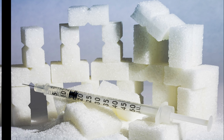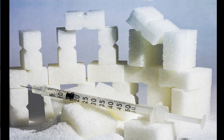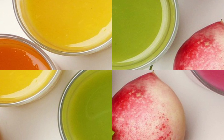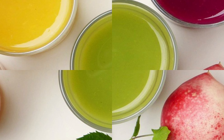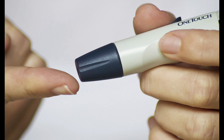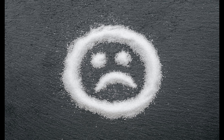Early signs of diabetes in women versus men: there's no major difference in early diabetes signs between men and women, but there may be a few contrasts. Women with the condition may have vaginal yeast infections and urinary tract infections more often, while men with untreated diabetes tend to lose muscle mass.